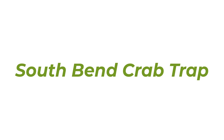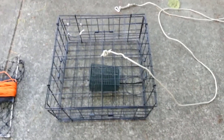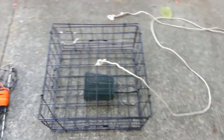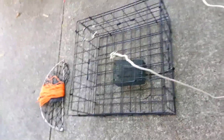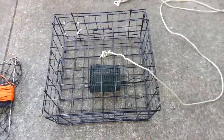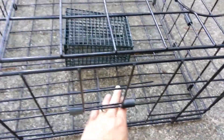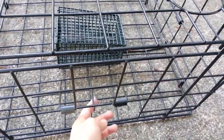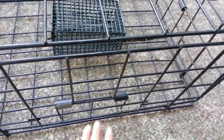Number 3: South Bend Crab Trap. Made of the highest quality materials, the South Bend Crab Trap is the best wire mesh crab trap that is durable for the most extreme trappers. The metal wire is strong and features a tight weave design to keep crabs secure once they are trapped inside. It is rust-resistant to ensure that the door is always easy to open, so you can use it throughout the years. The large square design can hold a large amount of smaller crabs, which makes it a great choice as a blue crab trap.